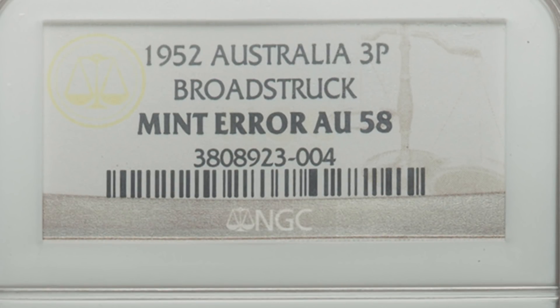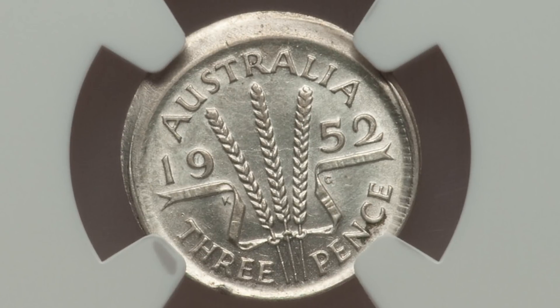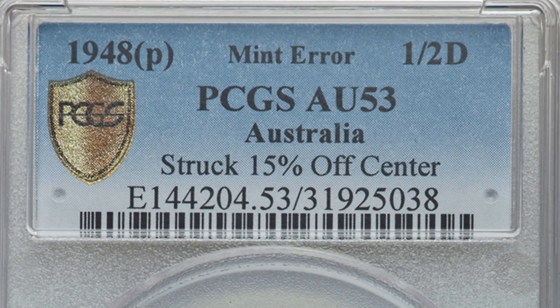Moving on to a similar type of coin — this one is also a three pence coin. However, this one has been broad struck. You can see that broad strike taking place clearly at the top half of the coin where the rim is, and it is very noticeable. This coin sold for over $95, nearly a $100 coin.